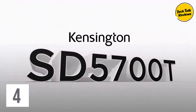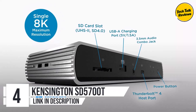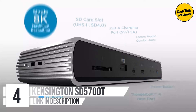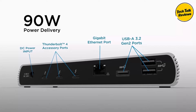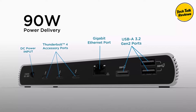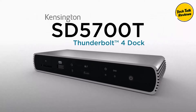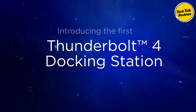Number 4: Kensington SD5700T Thunderbolt 4 Docking Station. The Kensington SD5700T stands out as a top-tier solution for professionals seeking seamless connectivity and power delivery for both Windows and macOS systems. Designed to enhance productivity with dual 4K support, robust charging, and extensive connectivity options, this dock is a versatile choice for the modern workstation.